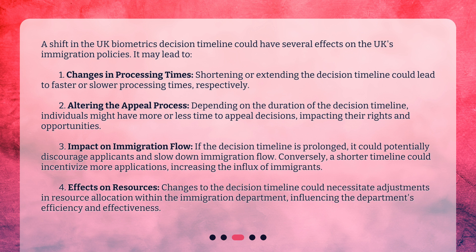There could also be an impact on immigration flow. If the decision timeline is prolonged, it could potentially discourage applicants and slow down immigration flow. Conversely, a shorter timeline could incentivize more applications, increasing the influx of immigrants. Changes to the decision timeline could also necessitate adjustments in resource allocation within the immigration department, influencing the department's efficiency and effectiveness.